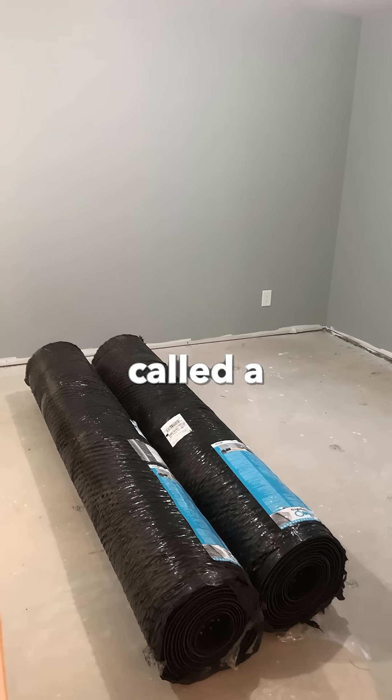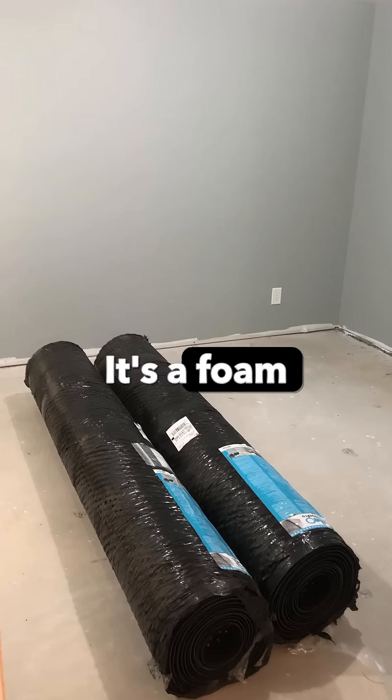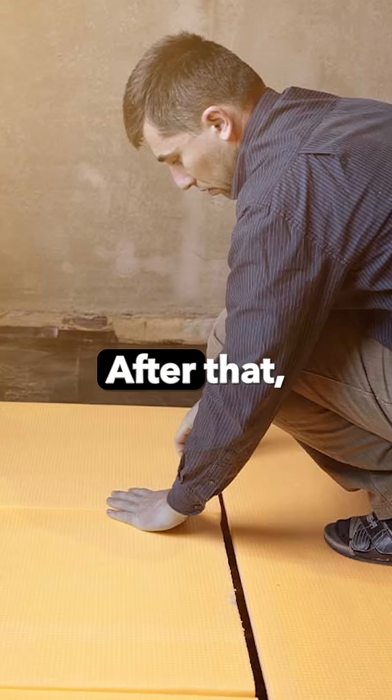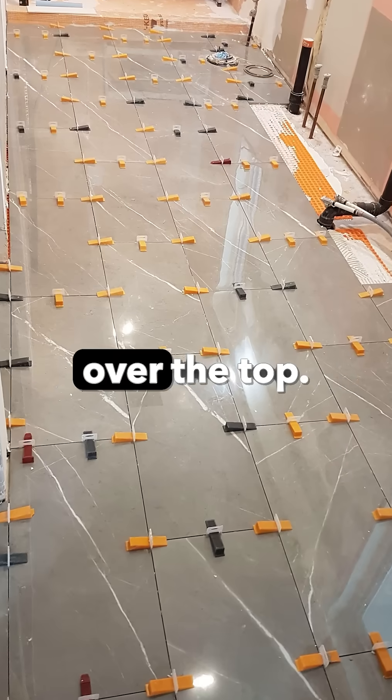After that, they're going to be installing what's called a mat underneath — it's almost like a foam — to keep the slab from dropping any further. After that, we're going to be putting a floor leveling system over the top.